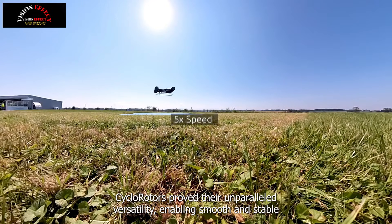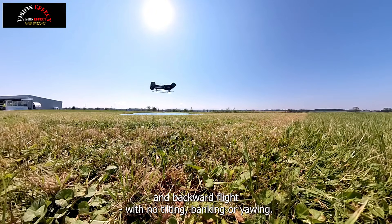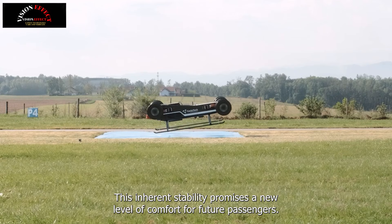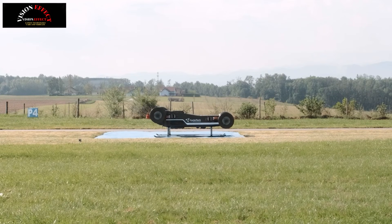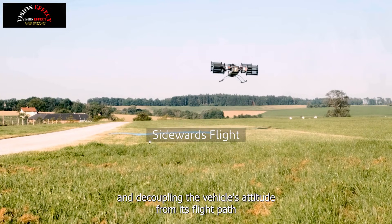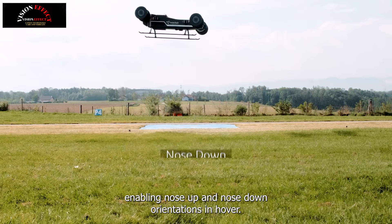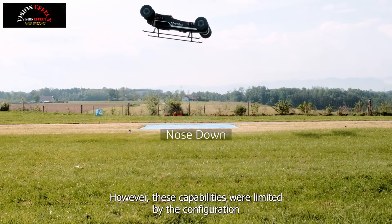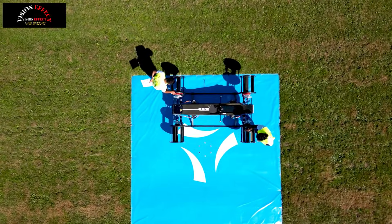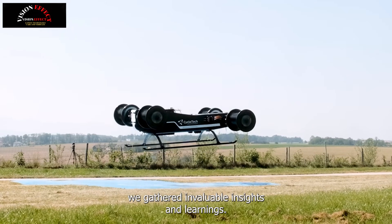The first flight of the electrically powered demonstrator is planned for the first quarter of 2025. Cyclotech is the only company in the world currently working on the commercial application of cyclo-rotors as the main propulsion system, says CEO Hans-Georg Kinski. We are positioning ourselves as a supplier of drive systems for electric flight. With our Blackbird, we are showing how this innovative technology will open up the market for flying cars.